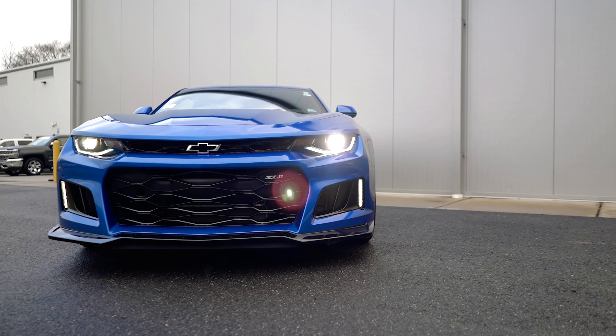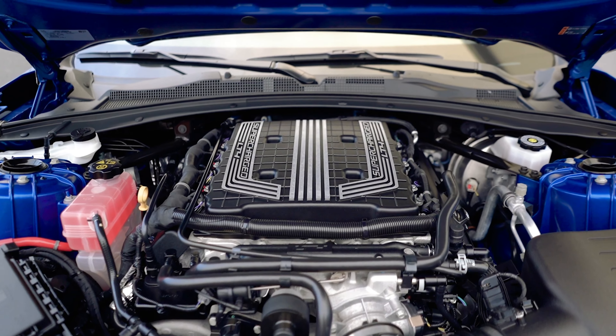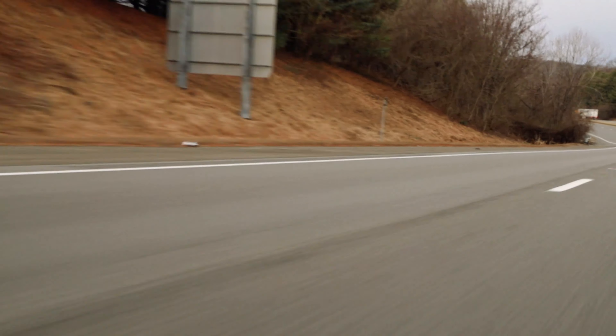Now let's look at the performance features on the ZL1. This car borrows a supercharged 6.2 liter V8 from the Chevy C06 Corvette, which boasts a whopping 650 horsepower that gives you a 0-60 time at just 3.5 seconds.